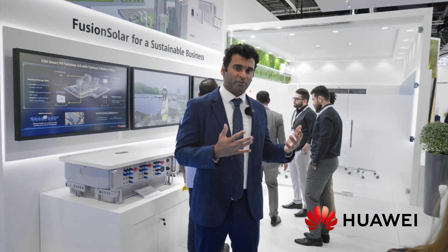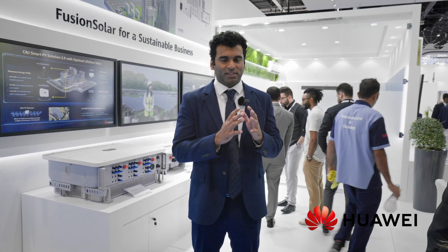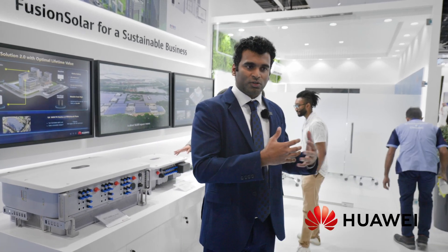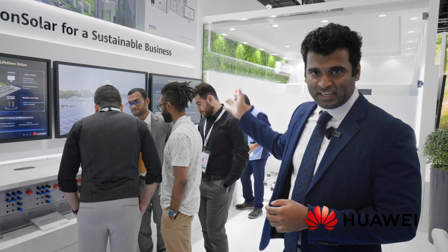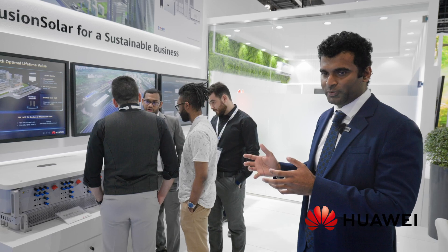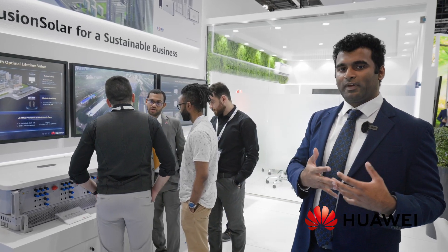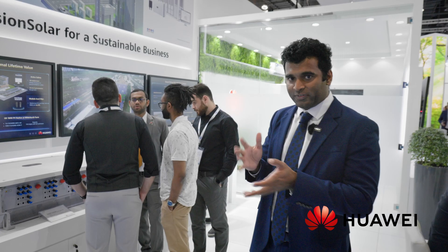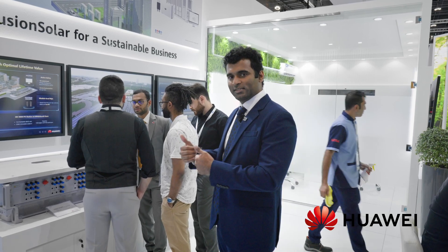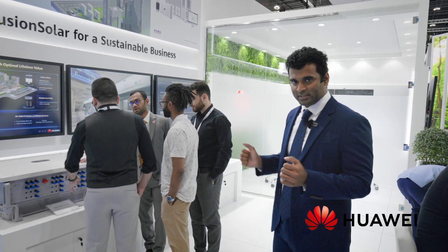We are exhibiting a wide range of comprehensive product lines here today, split into different categories based on the sector. This is based on the end user and scale of the products. The first section is Fusion Solar for Sustainable Business, catering to commercial and industrial scenarios. Within this sector there are three application scenarios: PV alone, ESS alone, and PV plus ESS.